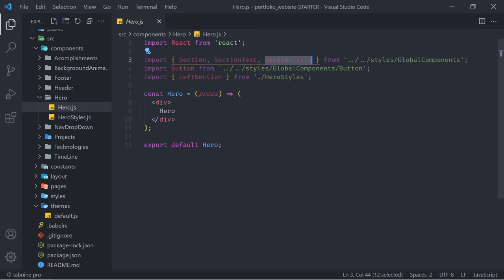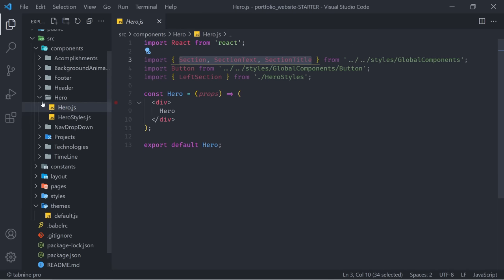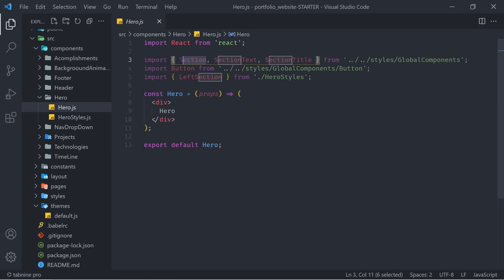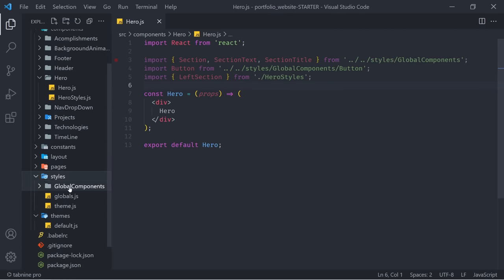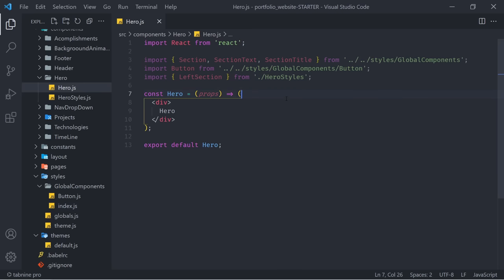You might be wondering where Section, SectionText, and SectionTitle are coming from. Well, these are styled components, but they're not hero-specific — these are styled components we want to use across our entire application. We always need sections, section texts, section titles, and buttons. That's why we've created a specific styles folder with global components. Inside of there, we have all of the styled components that we're often going to use across all the files.